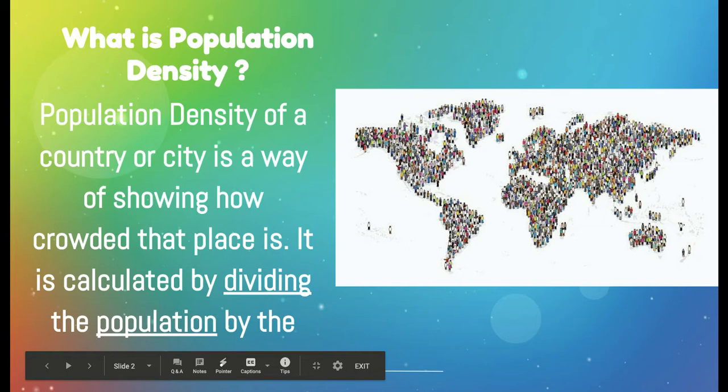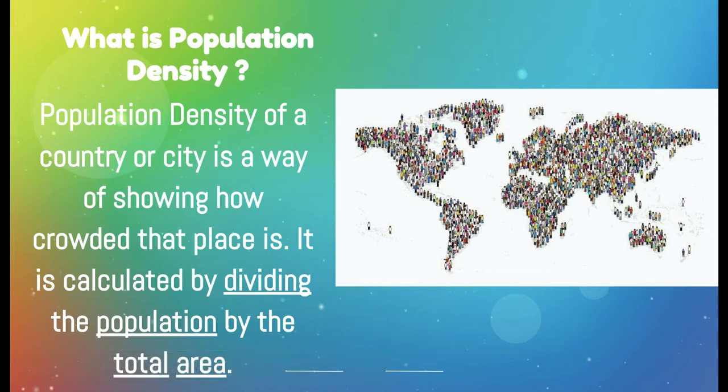First, I think we need to review the definition of population density. Population density of a country or a city is a way of showing how crowded that place is. It is calculated by dividing the population by the total area. Think about the population density of our hallways at Elkhart Central High School — just how crowded they can be when students are hurrying to class.